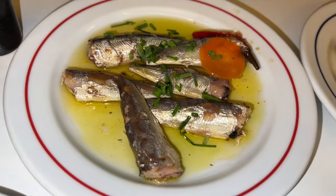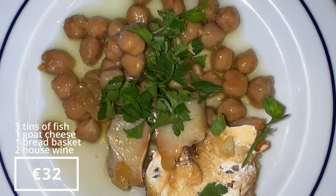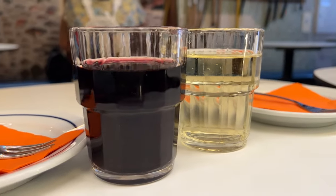We got baby sardines, mackerel with habanero, codfish with garbanzo beans, and goat cheese. For drinks, they had house wine for €2.50 a glass — which is insane — so we got one red and one white. In Portugal they drink almost exclusively Portuguese wine, so 98% of the wines you'll find there are Portuguese, which is really cool and cheap.